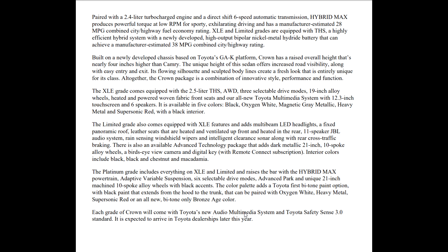The six-cylinder in the Avalon had lesser fuel economy. The XLE and Limited grades are equipped with the Toyota Hybrid System — a highly efficient hybrid system with a newly developed high-output bipolar nickel-metal-hydride battery that can achieve a manufacturer's estimated 38 miles per gallon combined city/highway rating.